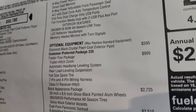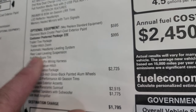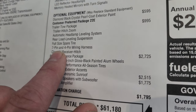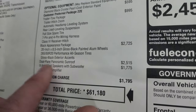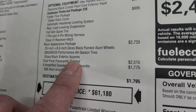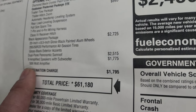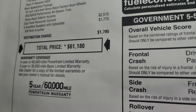On the exterior you get the LED reflector headlamps and memory heated mirrors with turn signals. Optional equipment starts with diamond black crystal pearl at $595. The trailer tow package is $995 — that gives you the automatic headlamp leveling system, rear load leveling suspension, full size spare tire, 7-pin and 4-pin wiring harness, and the Class 4 receiver hitch. The black appearance package is $2,725 and gives you the 20 inch gloss black painted wheels, performance all-season tires, and gloss black exterior accents. The dual pane panoramic sunroof is $2,515, and the nine amplified speakers with subwoofer is $1,775 — that's a 506-watt amplifier, part of the Alpine sound system. Total MSRP on this one is $61,180.